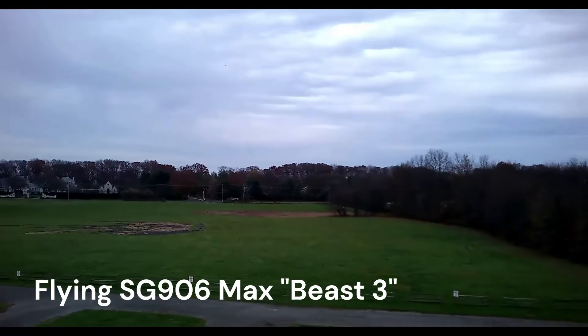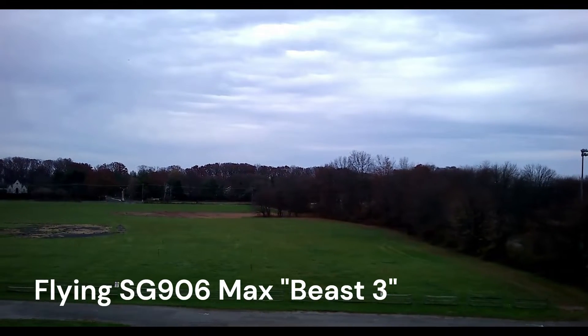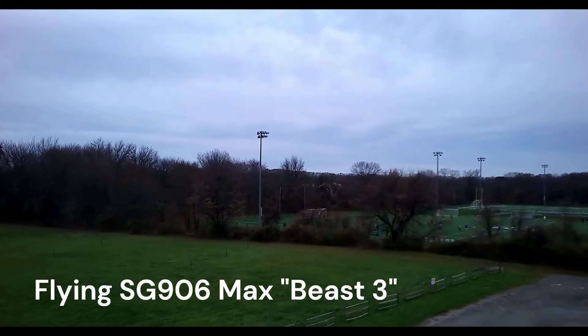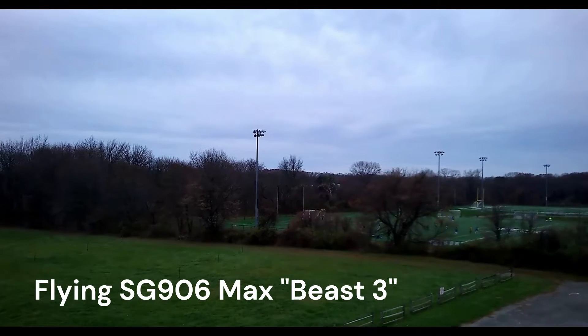I myself am flying an SG906 Max, a unit that I've had for over a year. I find it a good compromise in video quality, ease of operation, and price.